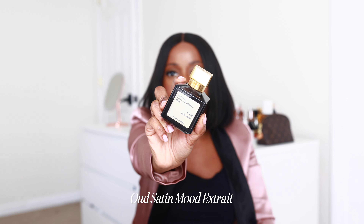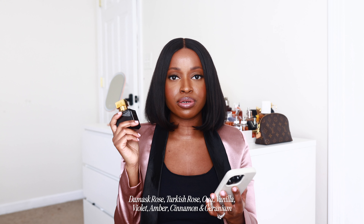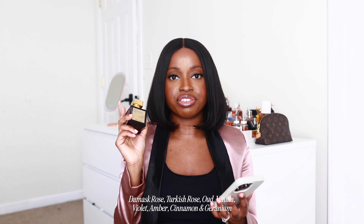Hey everyone, welcome back to my channel. If you're new here, my name is Jasmine and I'm a beauty and lifestyle content creator on Instagram, TikTok, and right here on YouTube. In today's video, I wanted to go ahead and share a few fragrances in my collection that smell luxurious — fragrances that just make you smell like a million bucks. So let's dip right into it.